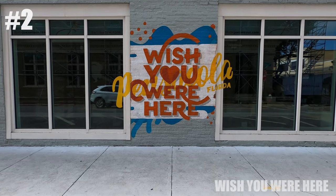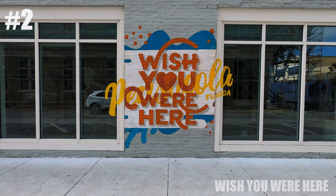Next is Wish You Were Here, Pensacola, Florida — a fun little mural on the side of Zar Zar Law.